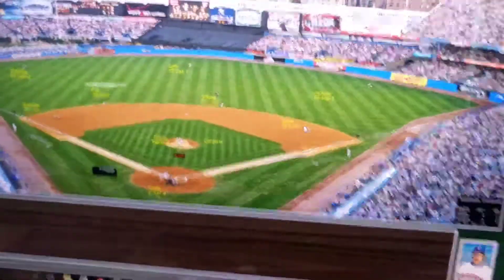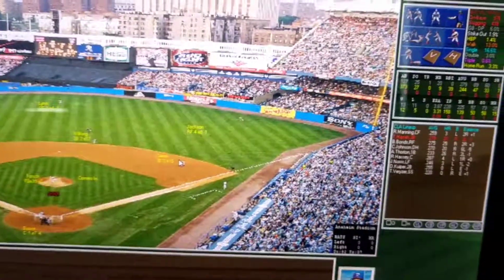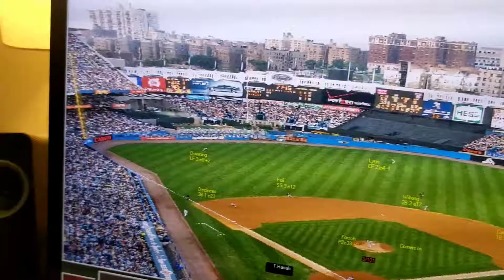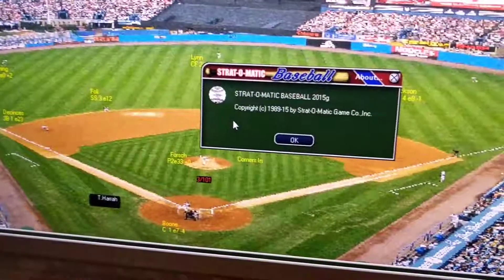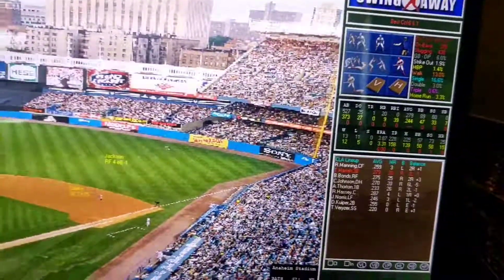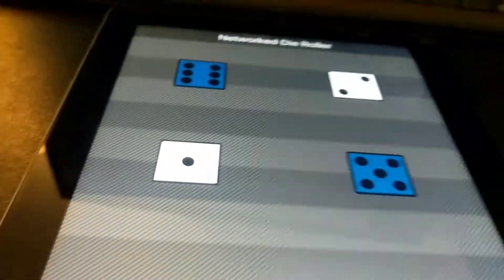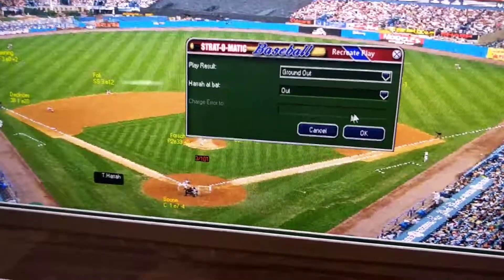For the first out — I think your message mentioned something about having to click the catcher for the putout. I wonder if yours is a different version; this is Strat-O-Matic 2015, so I don't know if that plays into any of this. Toby Harris is up, Toby rolls a 62-27, ground out to third — ground out for two.